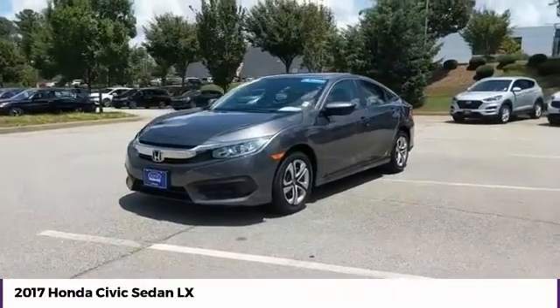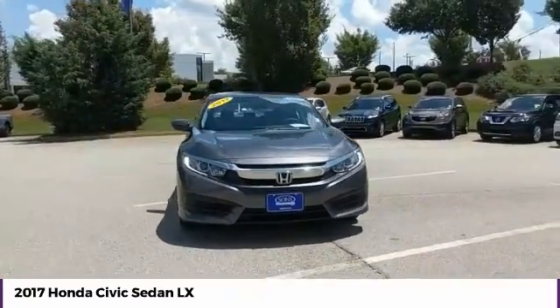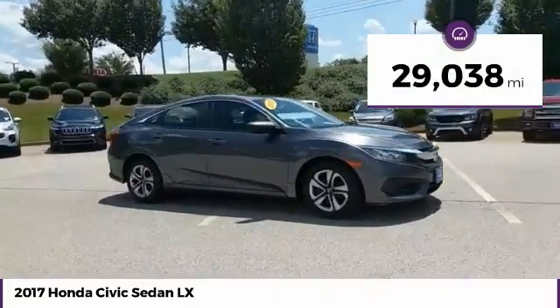You are going to love the 2017 Honda Civic — practical, awesome gas mileage, and incredibly reliable. This vehicle has less than 30,000 miles.